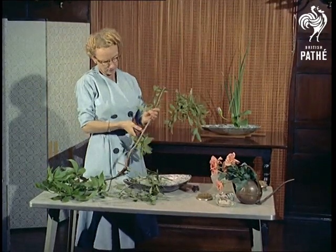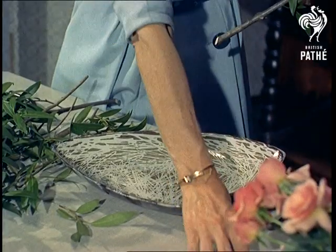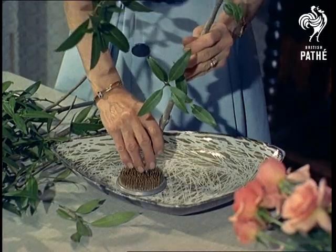Heaven, Earth and Man is also the basic theme in an increasingly popular art: Japanese style flower arrangement. Here they're represented by three central branches or stems, with flowers themselves an almost incidental feature.